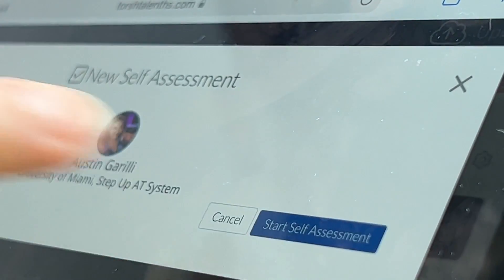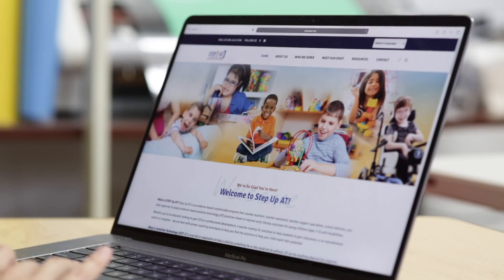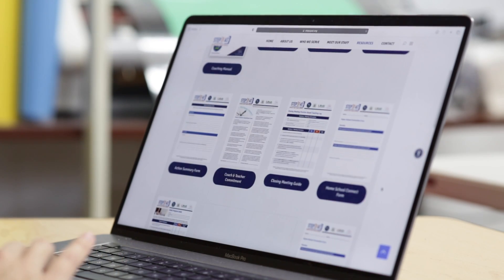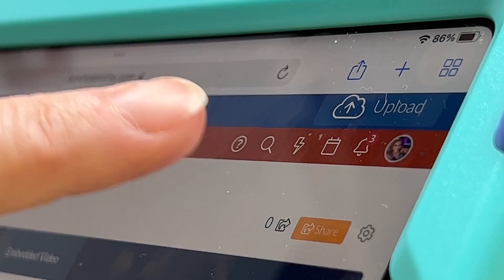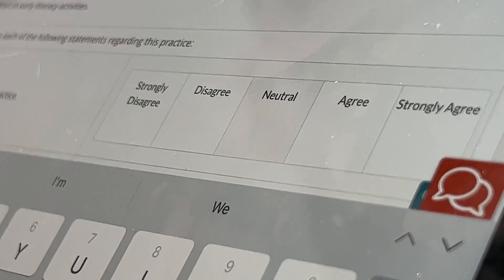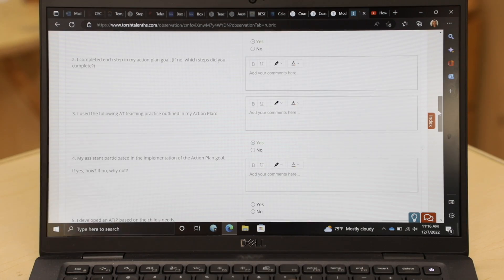As you move through the sessions of practice-based coaching, you will be using a variety of forms that you can access in our Step Up AT coaching manual and from the coaching resources section on the Step Up AT website. You can utilize the lightning bolt at the top of the Torch Talent homepage to complete all of our forms directly in the platform — from the Teacher Strengths and Needs form before coaching starts to the Teacher Fidelity forms you will complete each and every time you have a session.